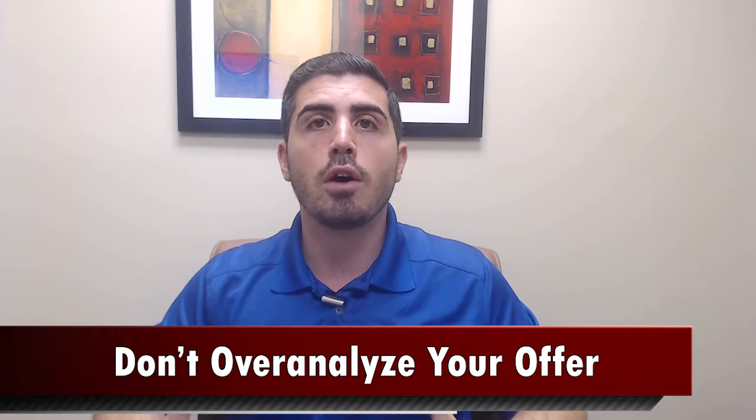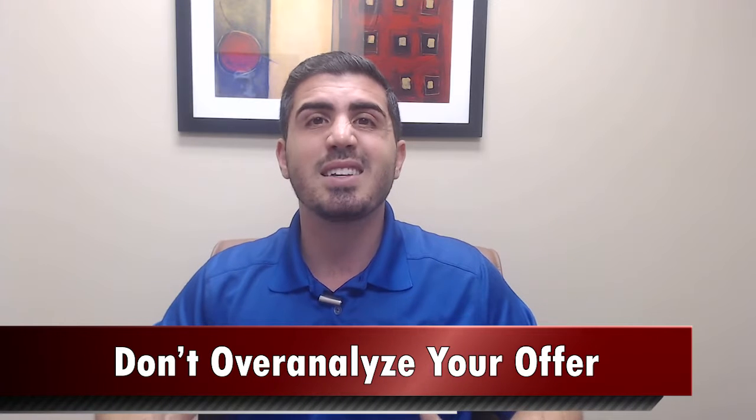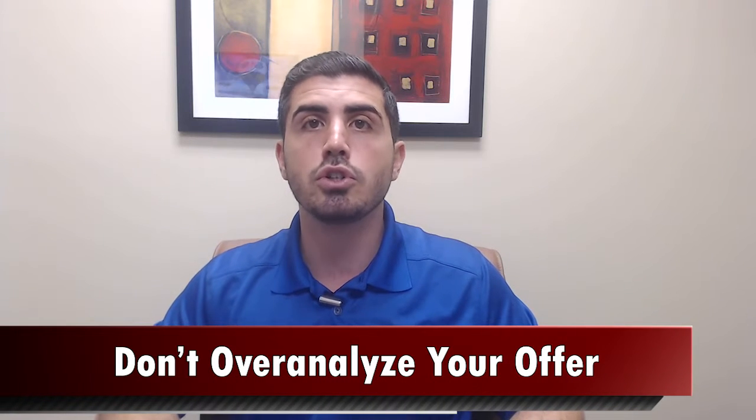The next tip is to not overanalyze your offer. Don't wait too long. If you find a home that you really, really like, again, in today's seller's market, really good homes that are in good neighborhoods, fully fixed up and updated, they're selling in a matter of hours or days.